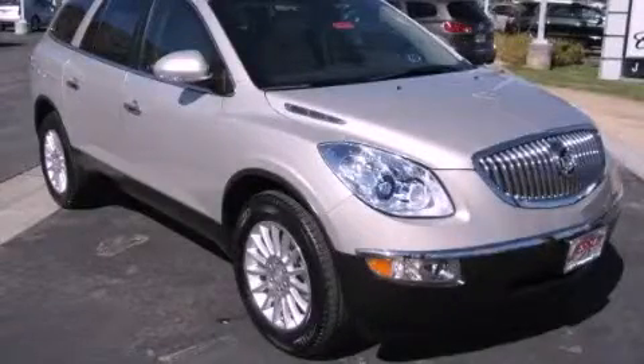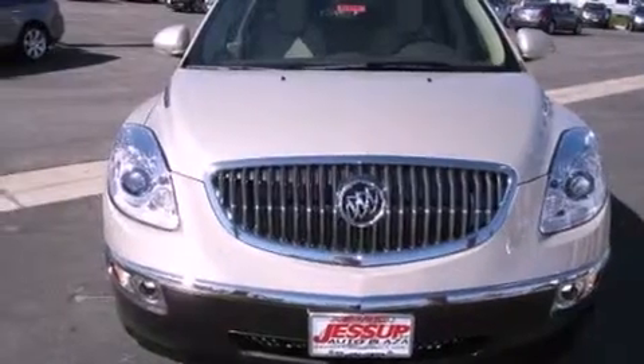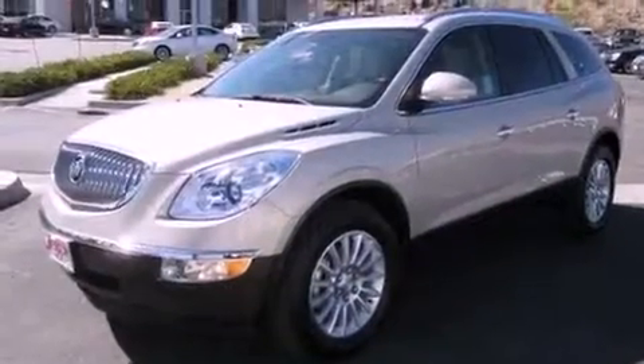This is a brand new 2012 Buick Enclave, with great fit and finish. It features a 3.6-liter 6-cylinder engine and an automatic transmission.